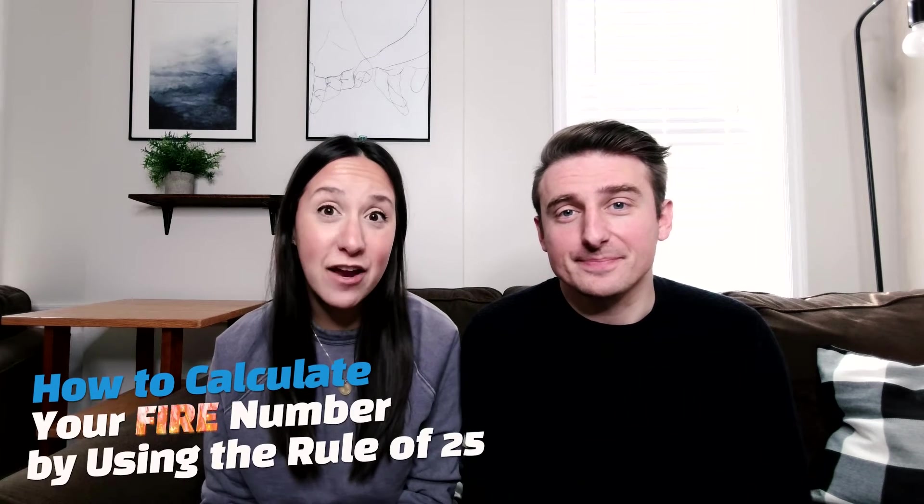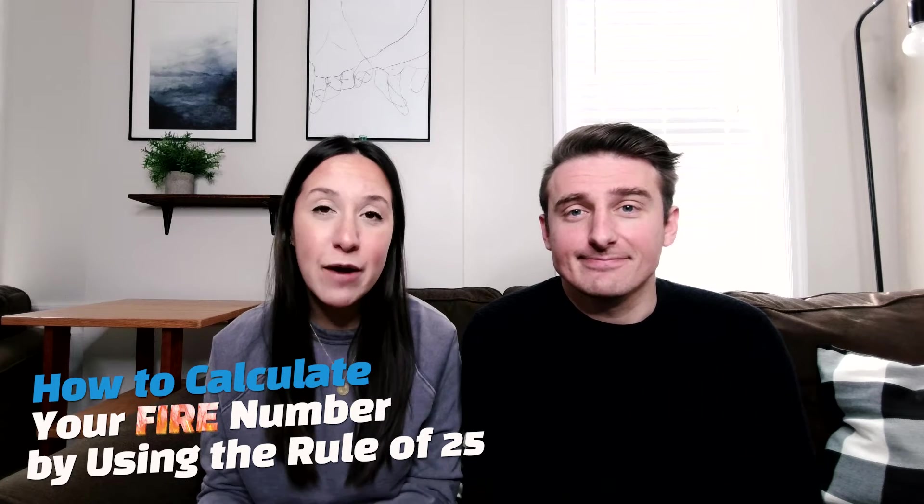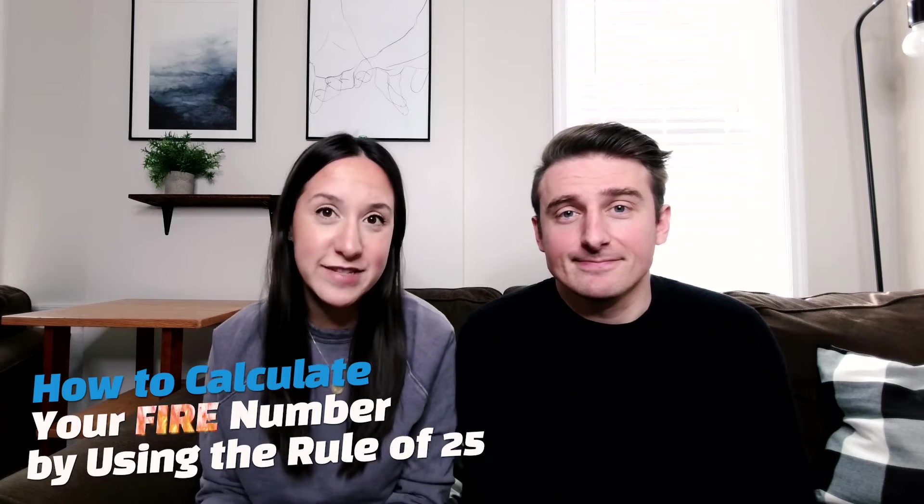Hey, we're Allie and Josh from The Phi Couple, and today we're going to be talking about how to calculate your FIRE number using the rule of 25. But before we dig into that, we want to make sure that we break down a few key terms so that you fully understand this topic.